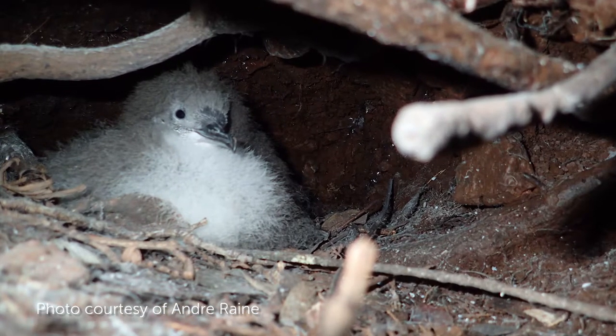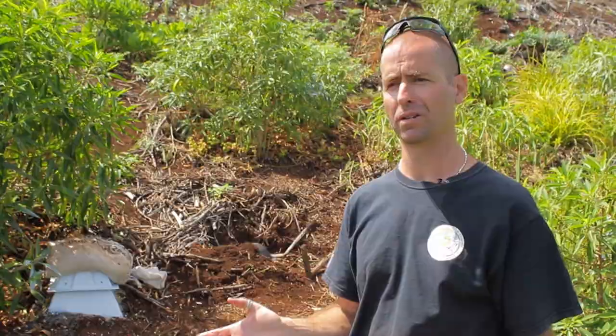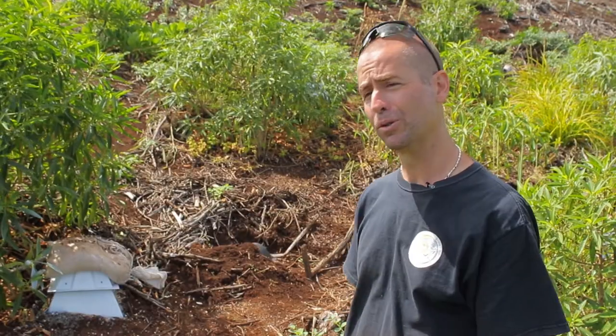The idea is to bring them in just before they emerge up in the mountains for the first time, because when they emerge they fixate on the first sight that they see. The chicks are probably two to three weeks from fledging.